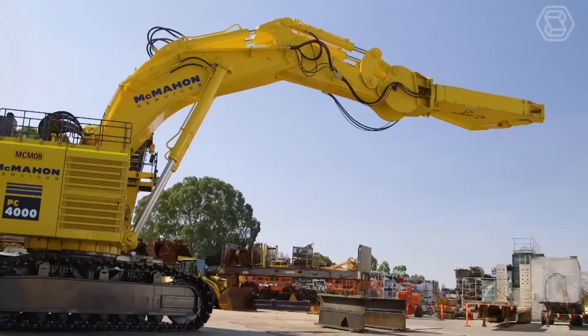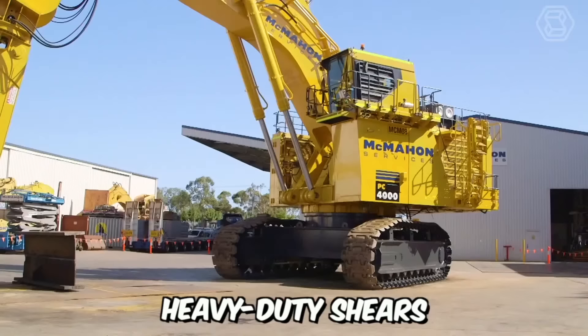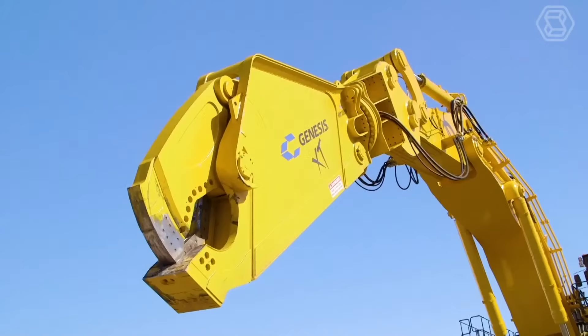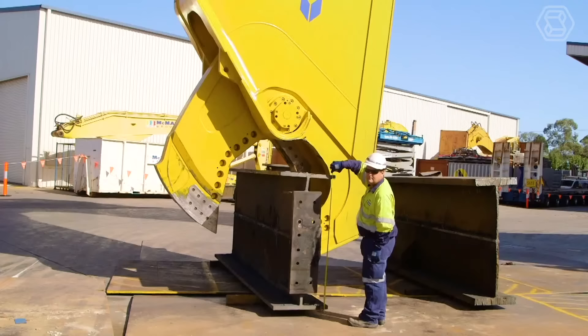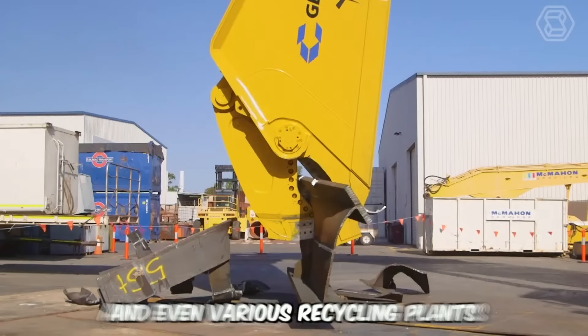Combining the 400-ton Komatsu PC-4000 excavator with the world's largest heavy-duty shears, this machine has become a true giant. Renowned for its robust construction, superior quality, and efficient mechanisms, it's used in large-scale decommissioning projects of heavy structures such as former power plants, industrial facilities, and even various recycling plants.